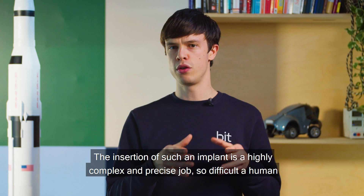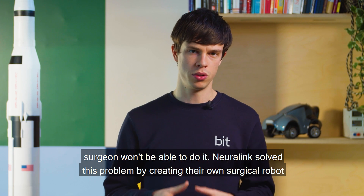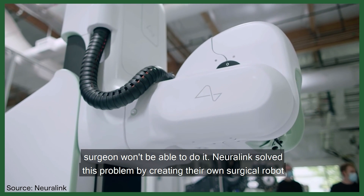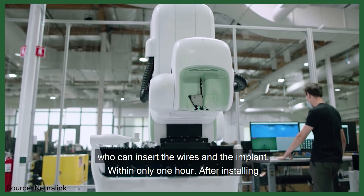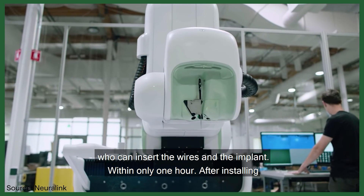The insertion of such an implant is a highly complex and precise job — so difficult that a human surgeon won't be able to do it. Neuralink solved this problem by creating their own surgical robot, which can insert the wires and the implant within only one hour.